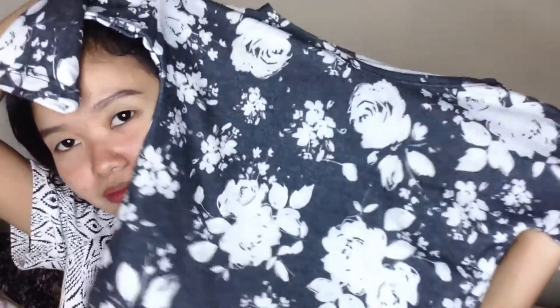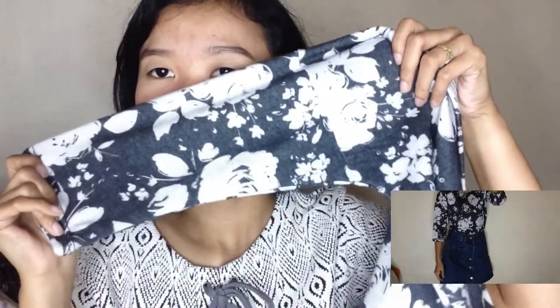Yung sunod naman is etong 3/4 sleeve crop top — floral yung design nya. I think yung kulay nito is dark grey and white. Ganda diba? Nagustuhan ko rin yung design nya — simple lang pero ang ganda nya. Bagay bagay sa mga denim, sabi ko sa inyo eh!